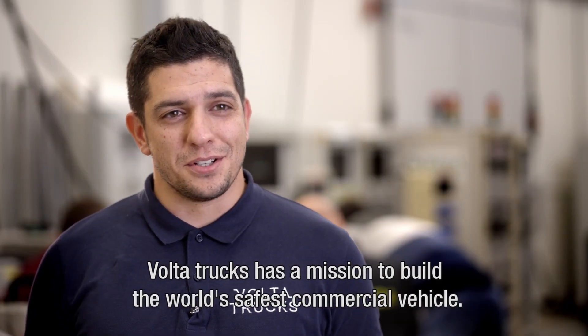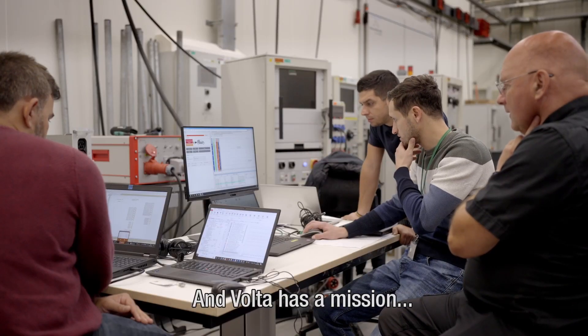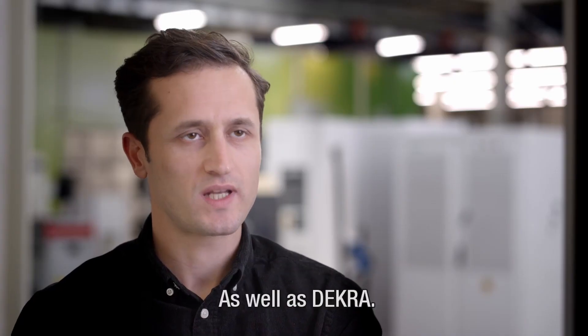VoltaTrucks has a mission to build the world's safest commercial vehicle. Volta engineers have an ambition to put the truck into the market in a safe and secure way, as well as Dekra.